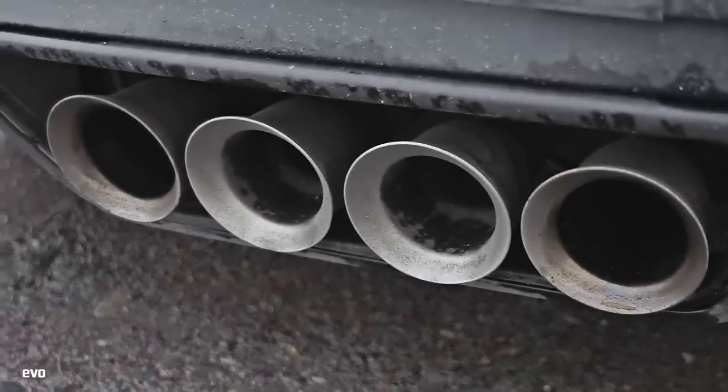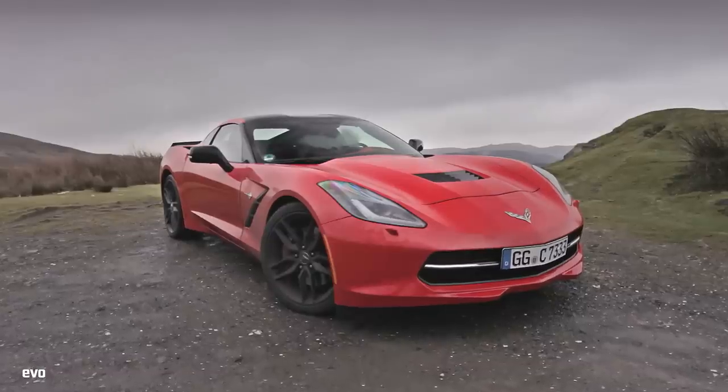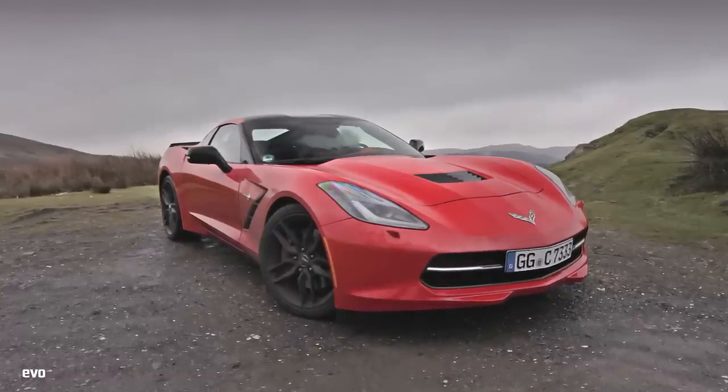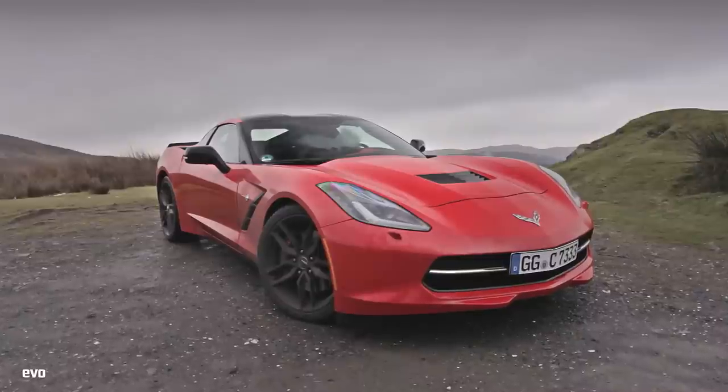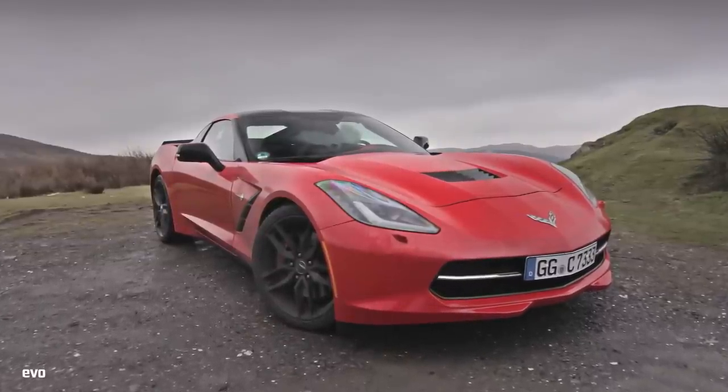European Stingrays get the Z51 package as standard. That's bigger wheels, stiffer tuning for the magnetic dampers, an e-diff, dry sump lubrication, shorter gear ratios and bigger brakes too. So let's see what all that goodness really feels like.